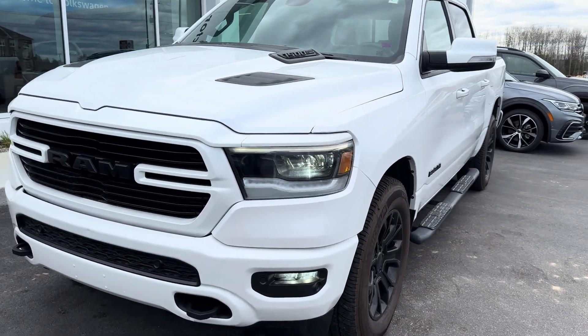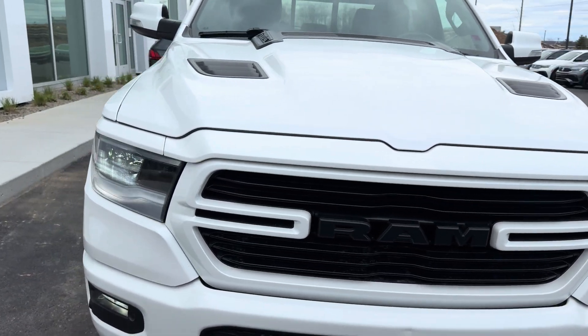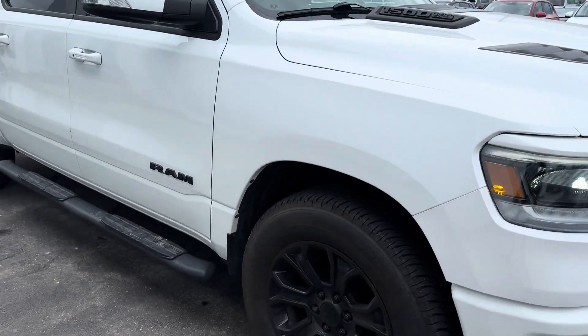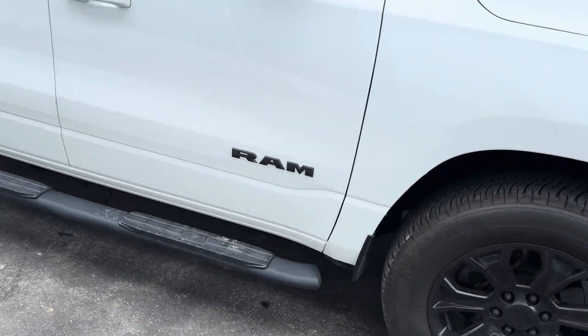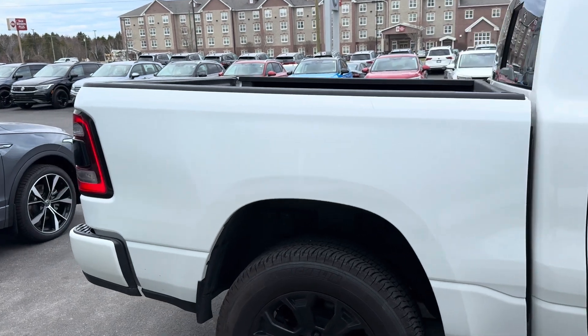Hey everyone, this is Ian from Fredericton Volkswagen. Today I'm bringing you this beautiful 2019 Dodge Ram Sport. This truck is in excellent condition, featuring beautiful alloy rims. Let's take you for a look around the back.